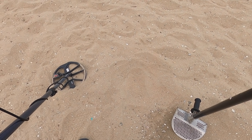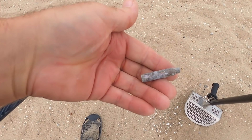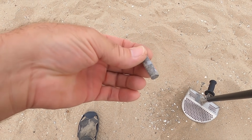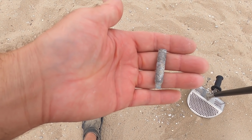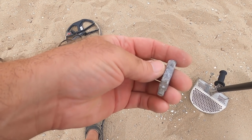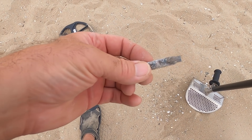I just dug up a fairly deep 17-18 and I got another brass - looks like a 223, or 556 or whatever you want to call it. I'm not getting these lately. I'll just go in the tumbler to see how clean I can get it along with all the pennies I'm picking up off the beach.